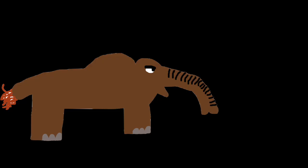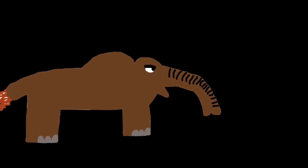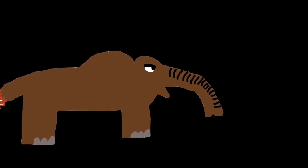It ate a lot of grass and low-to-the-ground plants, and it chewed them by grinding its teeth together instead of mashing like us humans do.